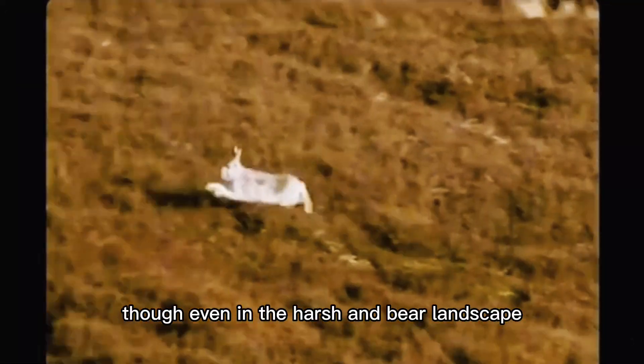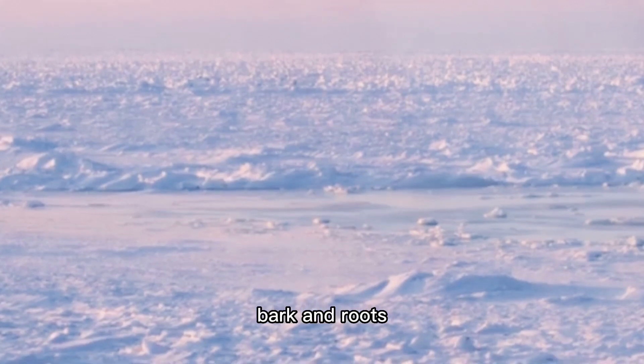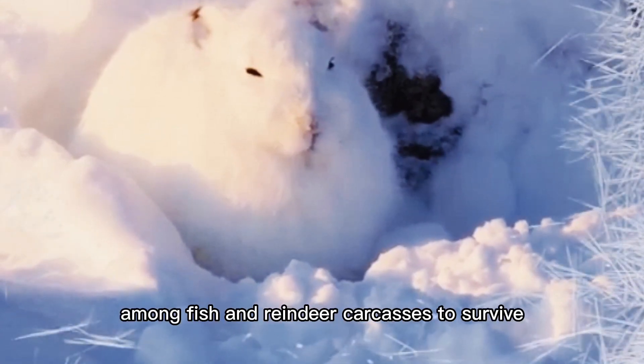Though even in the harsh and bare landscape, they manage to find moss and woody plants, berries, buds, leaves, bark, and roots. But they'll also scavenge among fish and reindeer carcasses to survive.